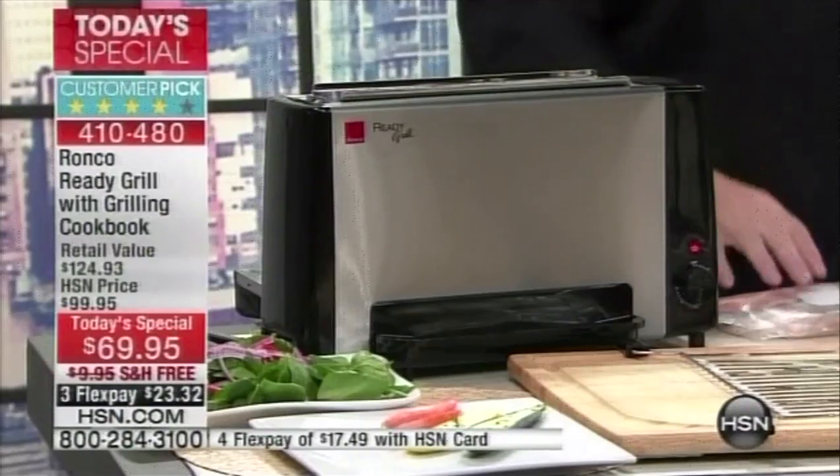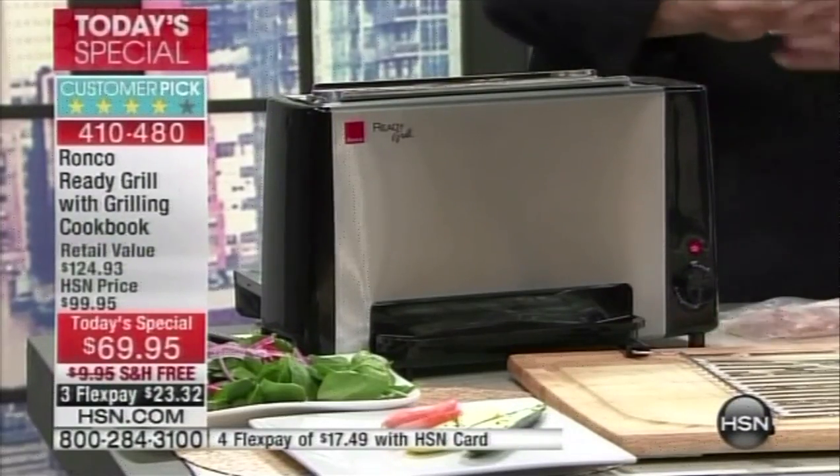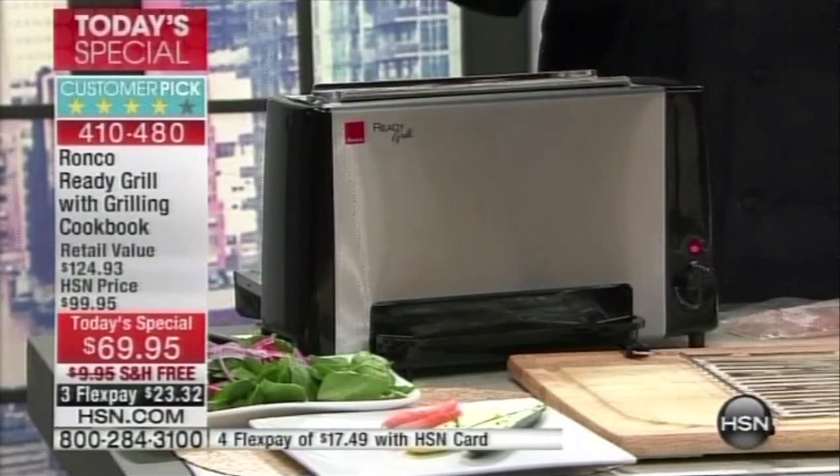Ronco is all about getting the family back to the table and giving you a way to create healthy, delicious meals made easy right in your home — in 7½ inches on your countertop. And I'm going to start with a really cool tip and a trick.